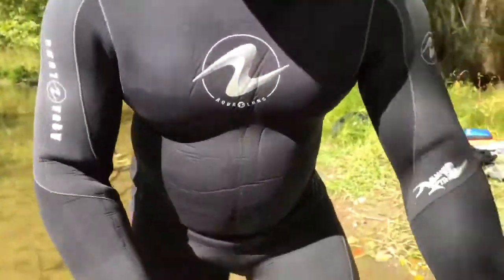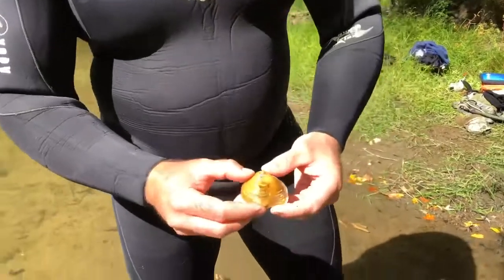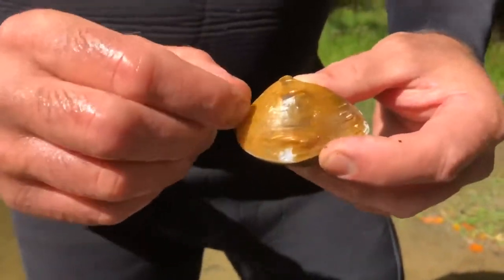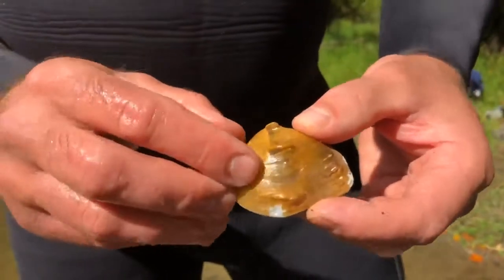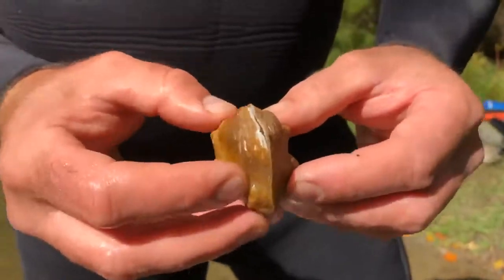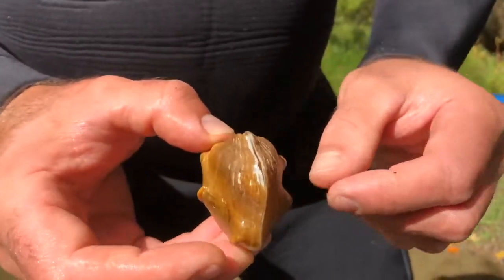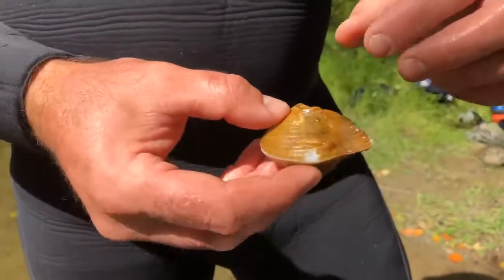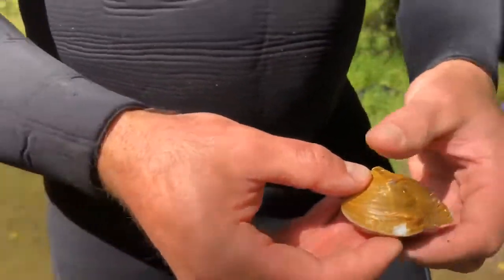So when I say sculpturing, a mussel may have what are called knobs, or ridges, or like a bunch of different pustules. Like in this case, this is the three-horn warty back. You can see it has one, two, three horns, and they're almost — not quite — mirror images of each other. So that's one way to help key in on a mussel: look for unique sculpturing or pustules.